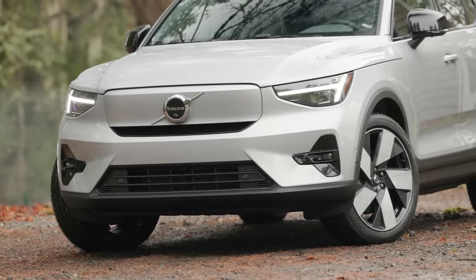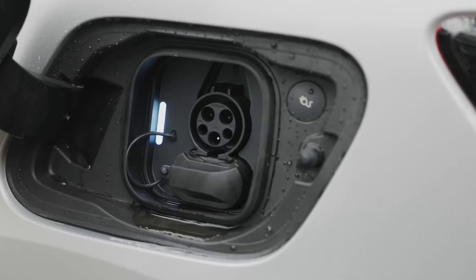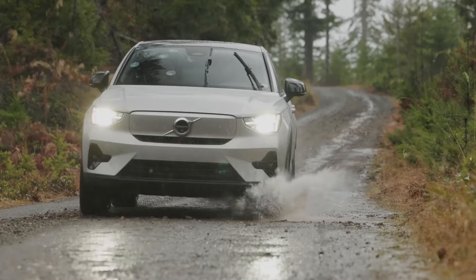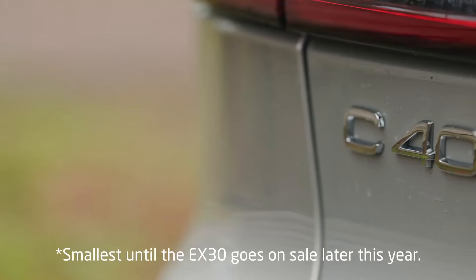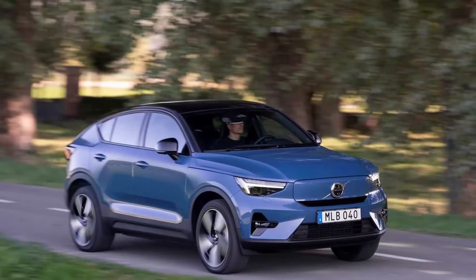2024 Volvo C40 Recharge. While adaptive cruise control is available only on the top trim, the C40 Recharge offers a broad list of standard features. All-wheel drive versions have lots of power, but their driving range is just par for the segment. Range for rear-wheel drive variants is near the top of class. Now in its third year, the all-electric 2024 Volvo C40 Recharge lineup expands to six variants with the addition of three rear-wheel drive trims.